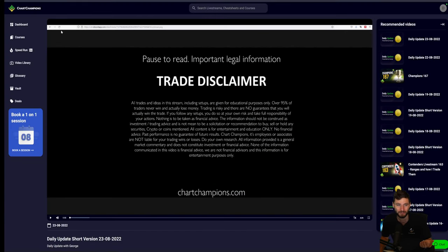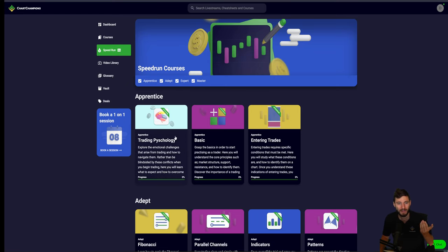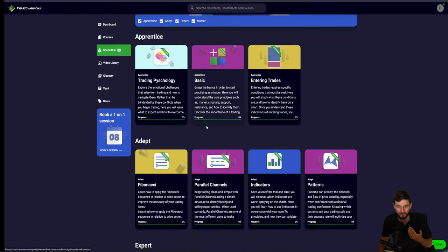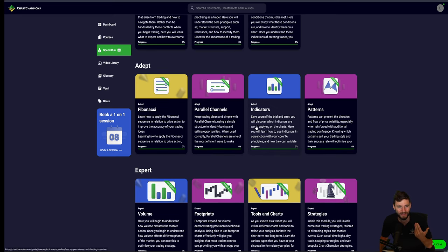If you want to take advantage of that, that's of course over at chartchampions.com. We now have added even more speedrun modules, up to the expert level. These are the hour-long or hour-and-a-half to two-hour-long live streams condensed into a five-minute version, so you can come in and refresh your brain very quickly, easily get up to date and get that refresh. We're listening to the feedback, implementing feedback, and making a lot of positive changes.